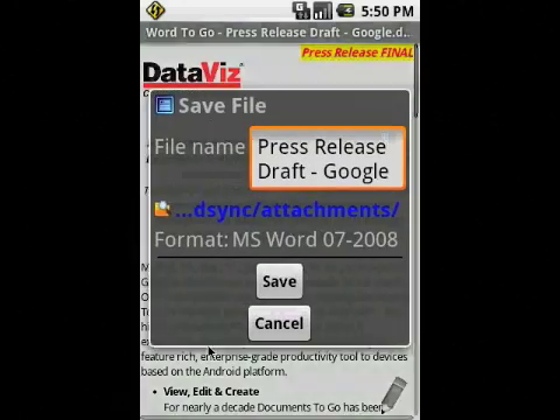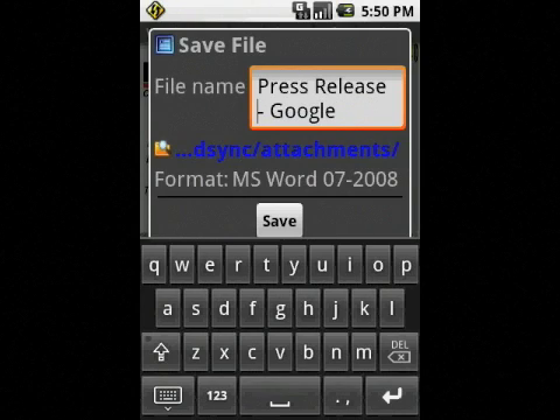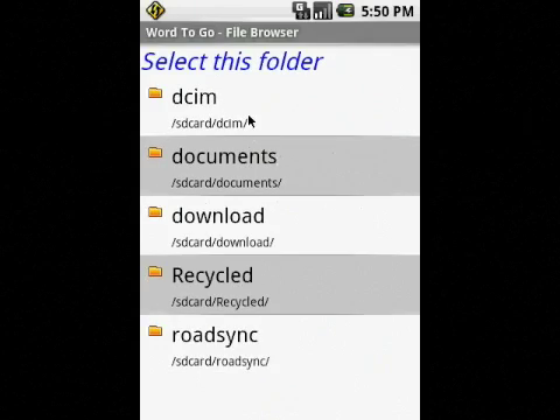Since I've now made my final edits to the press release, I think we're ready to go. I'm going to save these changes and store the file on the expansion card. That way I'll have it with me at all times in case I need to send it to anybody else. I'll likely be traveling over the next few days and not have access to a laptop.